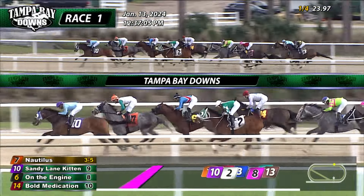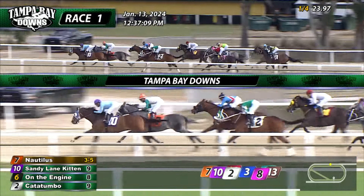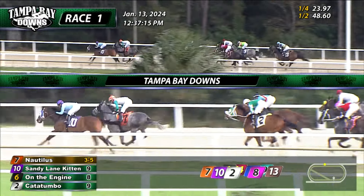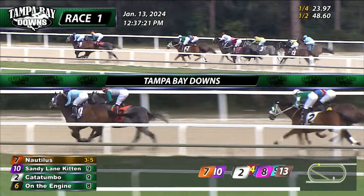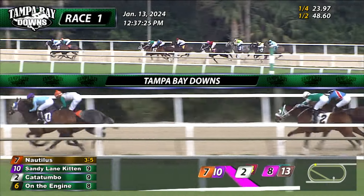The heavy favorite Nautilus sitting second right now behind Sandy Lane Kitten. Sandy Lane Kitten the leader by a half. Nautilus is second, a length and a half more. Back to On the Engine, Catatumbo coming through to the inside, a length and a half clear of Bull Medication. Down to that one's inside, New York Panther starts to make a little bit of progress. Pushed along and dropping back is Runaway Ready. Alvey and Demir still the two at the back. 48-3 for the opening half mile time.